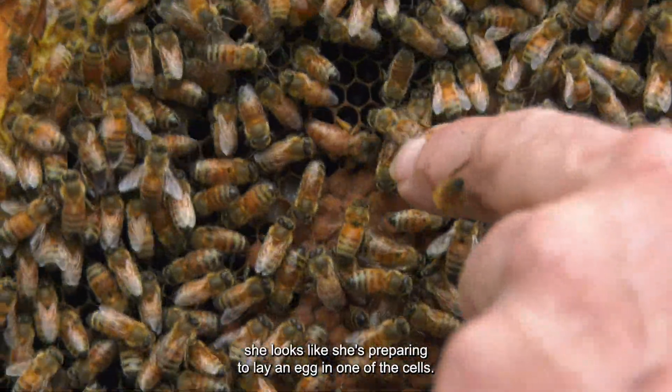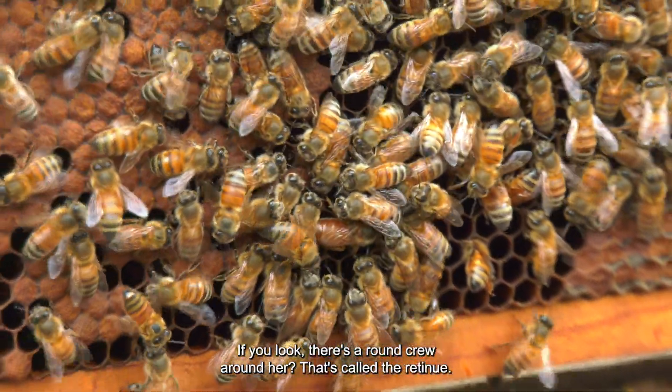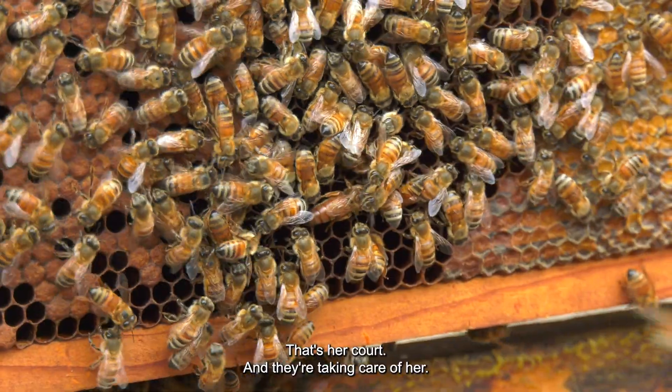And there's the queen. She looks like she's preparing to lay an egg in one of the cells. If you look, there's a round crew around her that's called the retinue — that's her court. They're taking care of her.